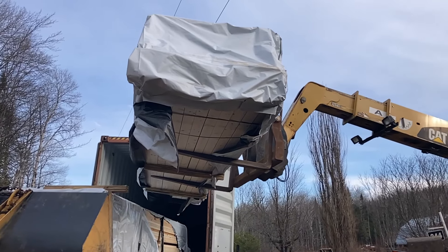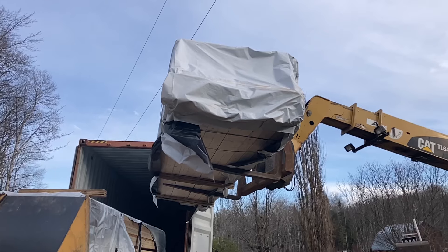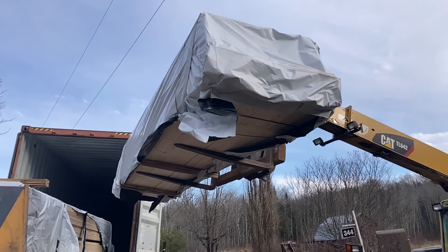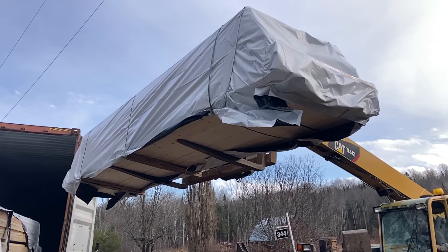Two days before the telehandler was supposed to get dropped off, a friend of ours let us know that they had a telehandler sitting around that they weren't using. We actually got that thing floated up for less cost than the cost to actually rent the telehandler from the local company. So we saved a bunch of money and now we actually just have it sitting on site, which has been really helpful. So we had a telehandler on site as well as our neighbor's backhoe.